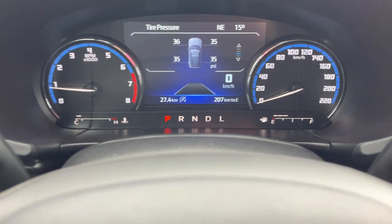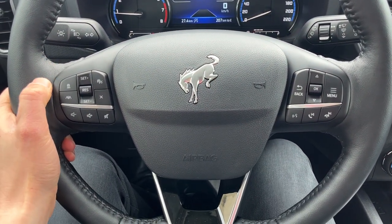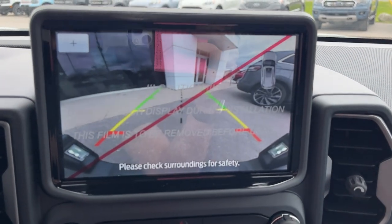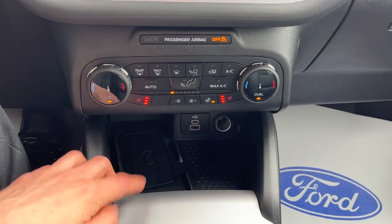Stepping into the vehicle, you do have a digital display right behind the steering wheel which is customizable. This one does have Ford CoPilot Assist Plus, so you do get lane centering and adaptive cruise control as well as built-in navigation. Throw it in reverse and there's your reverse camera with reverse parking sensors. This one also has heated seats and a heated steering wheel.